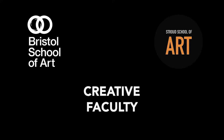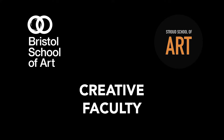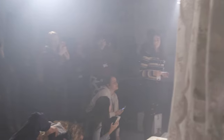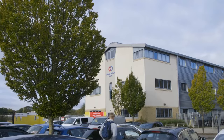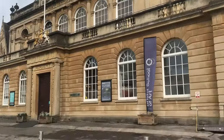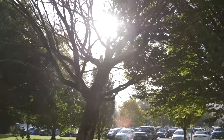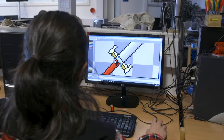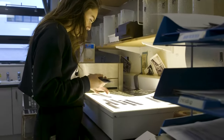The Creative Faculty at SGS is Further Education and Higher Education from Level 1 to Level 6. Our departments are across both Stroud and Bristol. Bristol School of Art is at our WISE campus and at Queen's Road campus in the centre of Bristol. At Stroud School of Art we have a range of art and design courses, games design, photography and music.